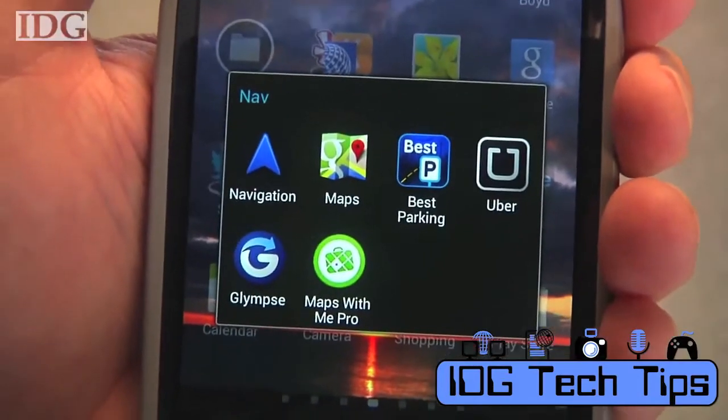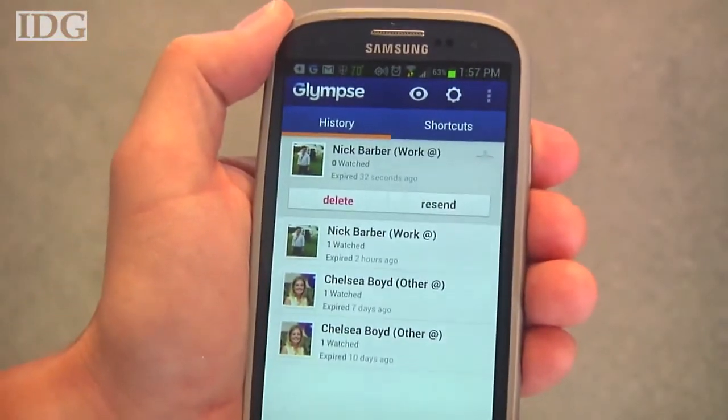Meeting up with friends or running late for an appointment? I'll show you how to easily share your location with all of them in today's Tech Tip. We're going to do that with an app called Glimpse, available for iOS, Android, Windows Phone, and Blackberry.